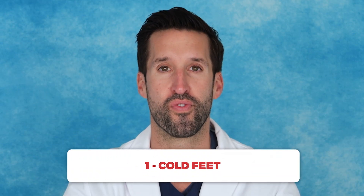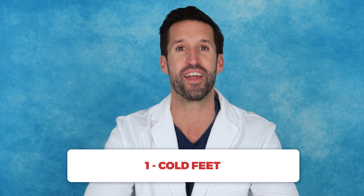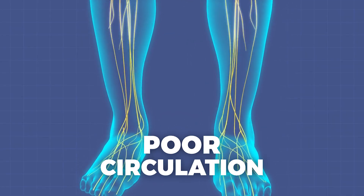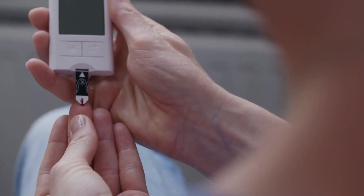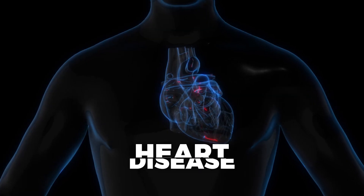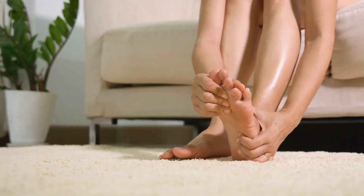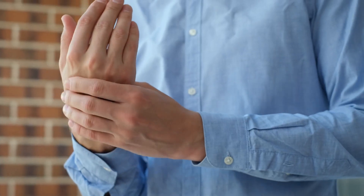Number one: cold feet. Hate to break it to you, but constantly having cold feet can be a sign of poor circulation, which could be related to conditions like diabetes or even heart disease. When your blood flow is compromised, the extremities like your feet or even your hands are usually the first to feel it. So if you notice cold feet frequently, first opt for warm socks, but also check in with a healthcare provider to rule out any circulatory issues.